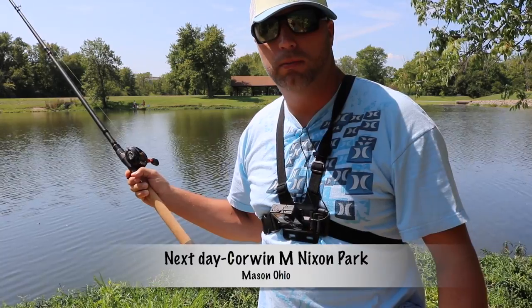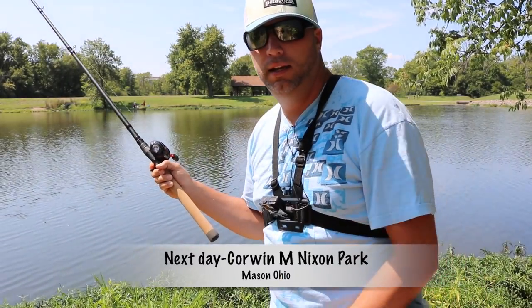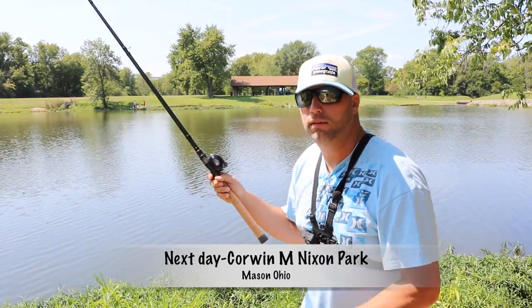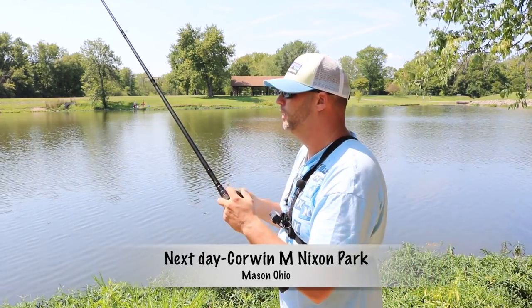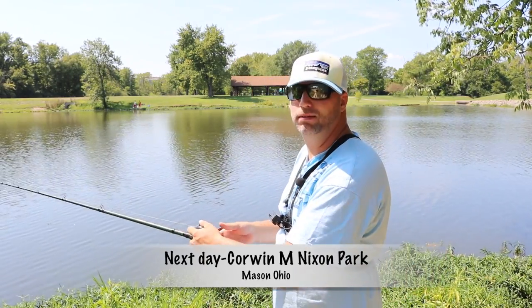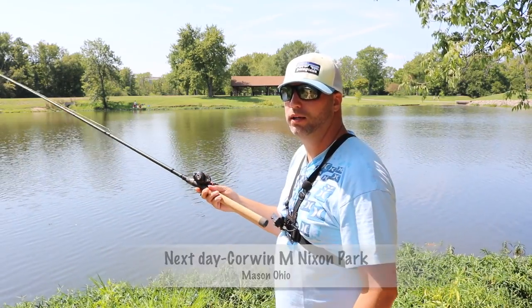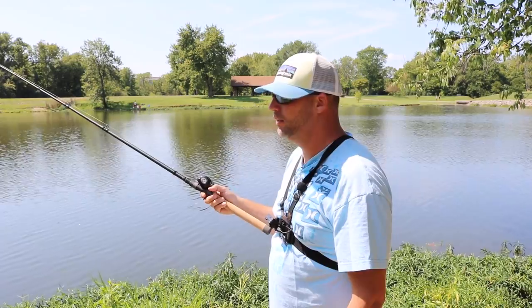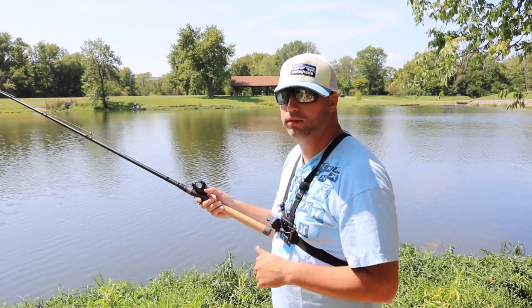Hey everyone, welcome back to fishing with Shack Daddy. Out here in Mason, Ohio — I have three ponds to choose from today. I can't exactly remember what this pond is called but it's in the city of Mason. Water looks great, hopefully there's some bass in here.